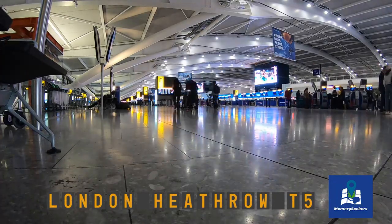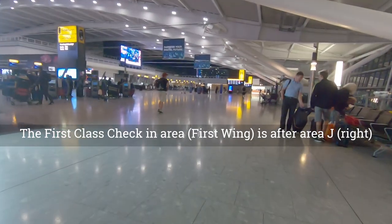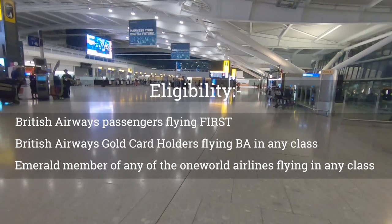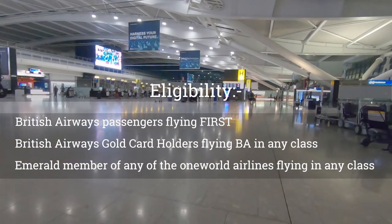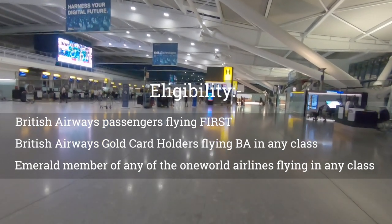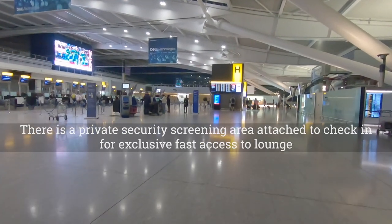The British Airways first class check-in area at London Heathrow Terminal 5 is situated at the right-hand side of the terminal after the J check-in area. It is exclusive to passengers traveling in first class on BA, or passengers with an Executive Club Gold Card traveling in any class. One World member airline passengers with Emerald status are also allowed.